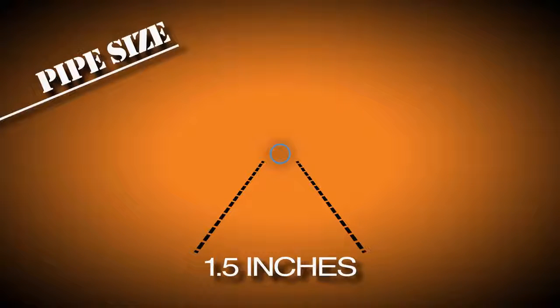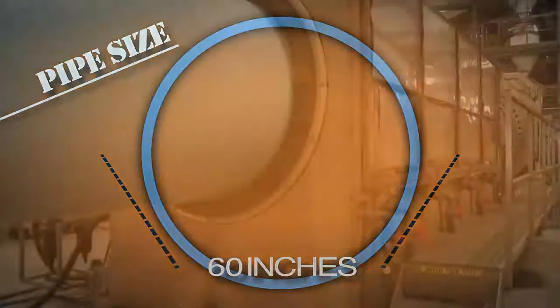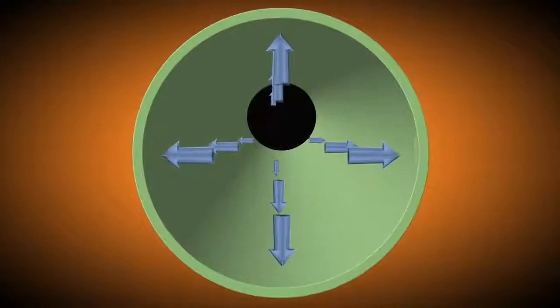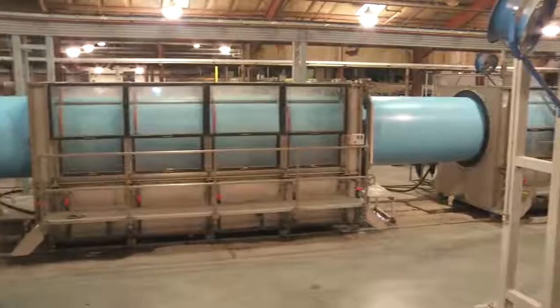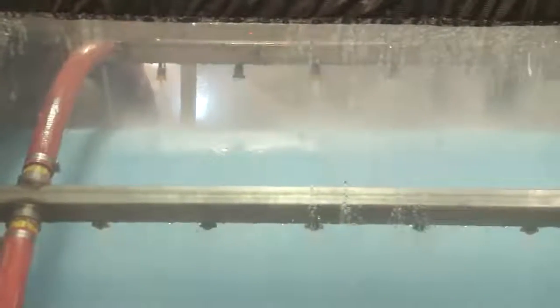A solid wall pipe from Diamond Plastics can range from 1.5 to 60 inches in diameter, which is the largest solid wall PVC pipe made in the world. Air pressure helps to expand and hold the shape of the pipe. The hot PVC is then moved through a series of cooling tanks that spray chilled water to cool the material and retain the dimensions of the pipe.